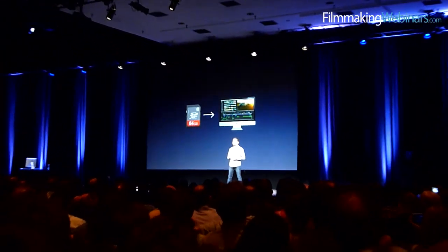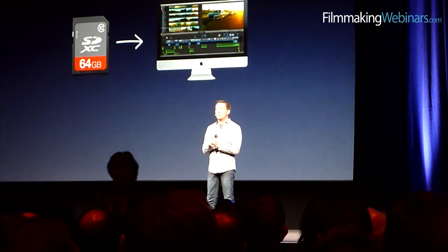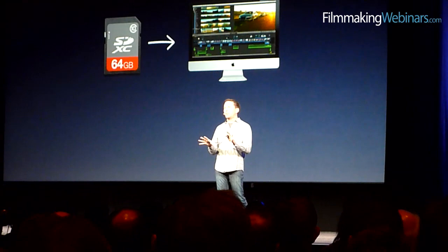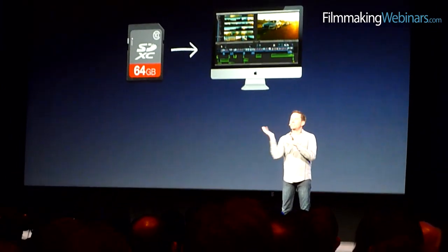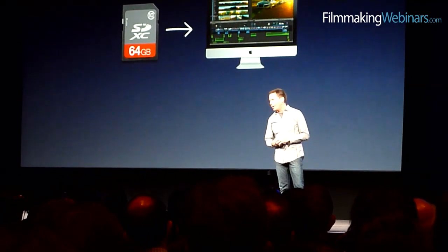Everybody in this room is dealing with an ever-increasing quantity and quality of media, and you need to be able to get that into the editorial system as quickly as possible and begin editing immediately. With the new FCP 10, you're able to plug in modern cameras, such as an AVCHD camera, into the editorial system and begin the ingest process. And before the ingest is even done, you can start editing. We copy the media off the camera in the background and start preparing for the editorial process, and when we're done, we silently swap it out for you in the background so that you're not interrupted waiting for ingests.